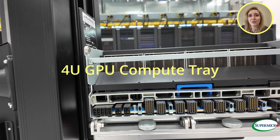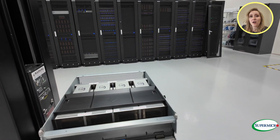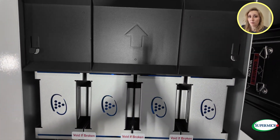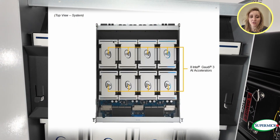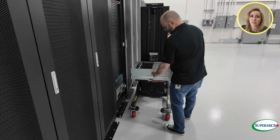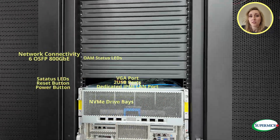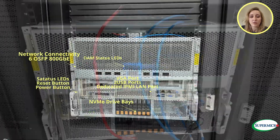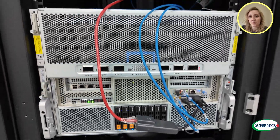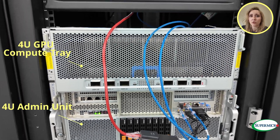Onto the GPU compute tray — here we have the eight Gaudi 3 OAM cards. Some of this is going to be covered, but I'll show you some reference pictures. Now we're going to be lowering this down into the workstation. I've asked my colleagues Patrick and Ivan to use the server lift and we'll be lowering it into the tray so that we have the 4U admin CPU compute tray on the bottom and the GPU compute tray on top.